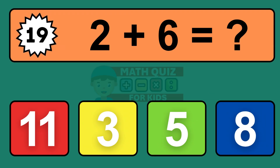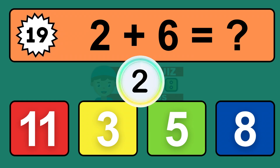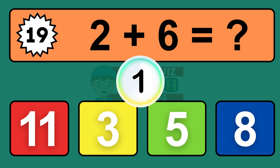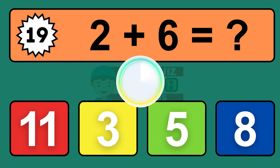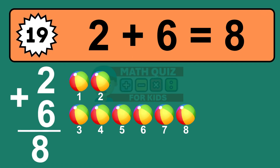Question nineteen: two plus six equals what? The answer is two plus six is eight. Let's count it: one, two, three, four, five, six, seven, eight.